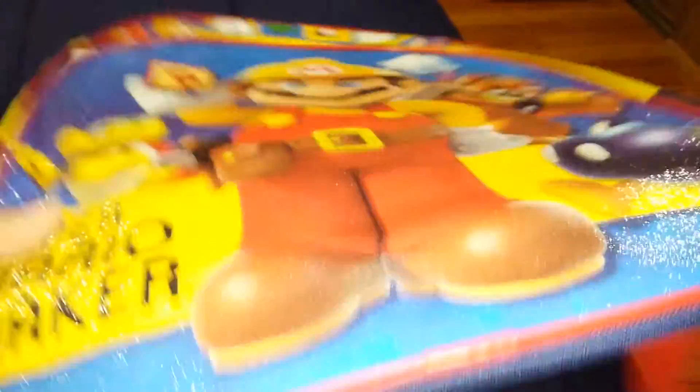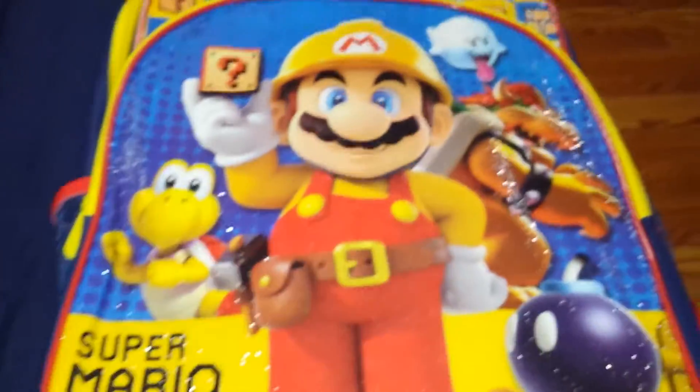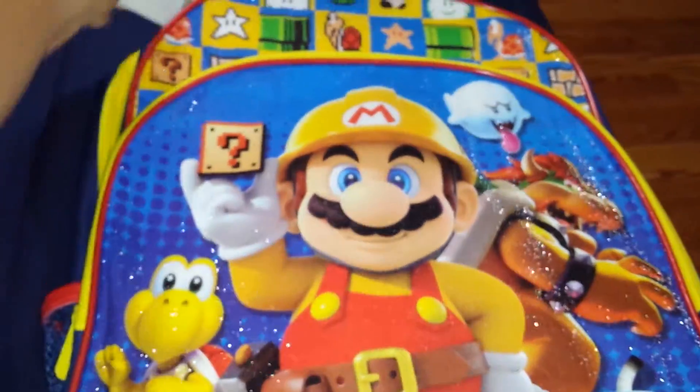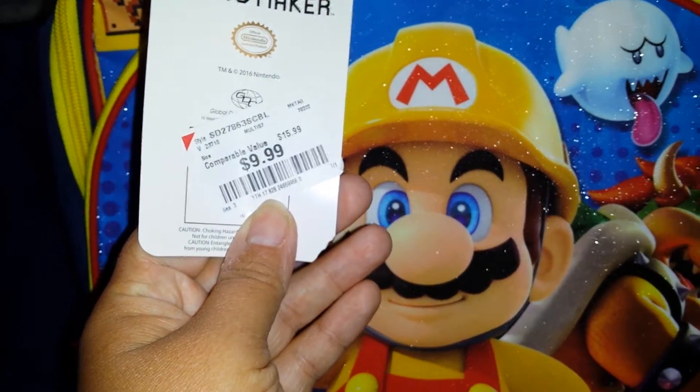Then he picked out a book bag — this is a Super Mario book bag — and we only paid $9.99 for that, compared to $15.99.